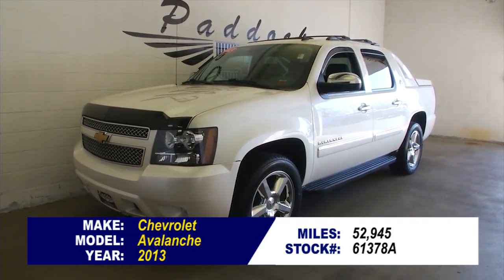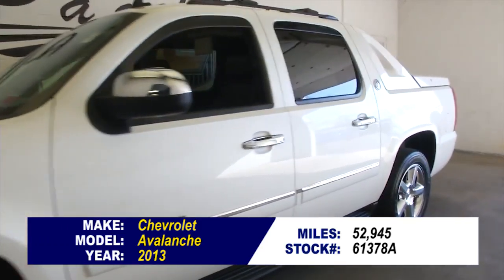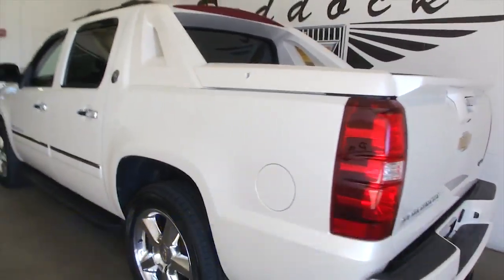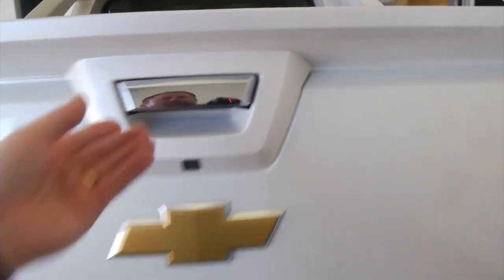You must be looking for luxury in your new pickup, because this Avalanche just screams luxury. 52,000 miles on this 2013 Chevrolet Avalanche, white diamond tri-coat exterior paint — very classy vehicle. It's an LTZ, so that's a top trim class, plus it's a one-owner vehicle.